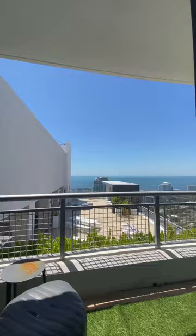Inside we have your closet, full bathroom, walk-in shower, king-size bed, desk, and private balcony.